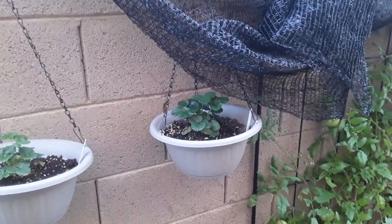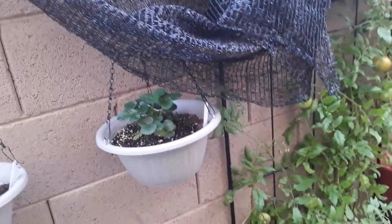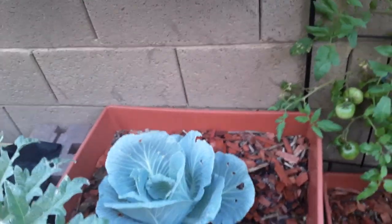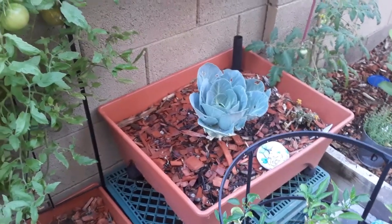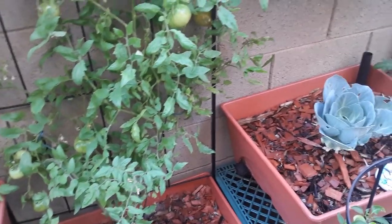I'm new to growing strawberries, so I can't really give you a definite how-to because it's the first year I'm doing it. I have four plants and they seem to be doing well and they're getting a lot bigger. I keep them underneath the shade cloth. The cabbages I'm just kind of letting grow because I will be replacing them with an okra plant that I have growing in a little container. I'm just letting them stay there until the okra plant gets a lot bigger.